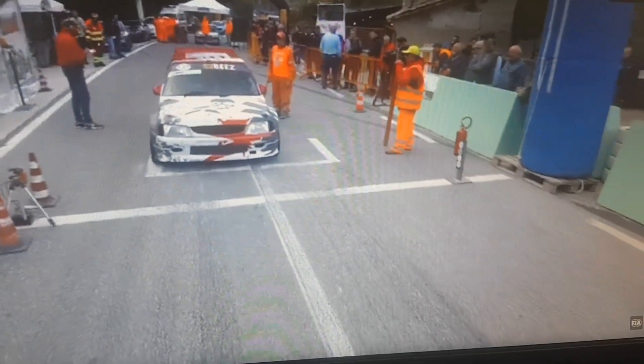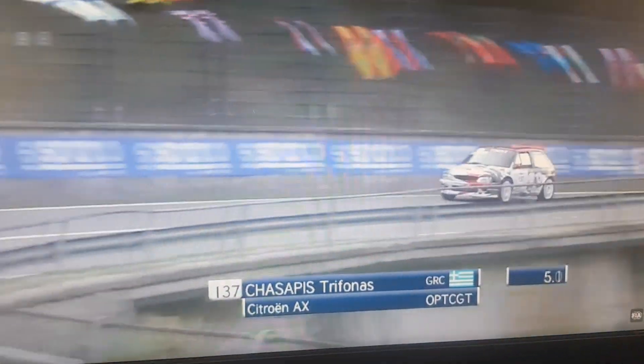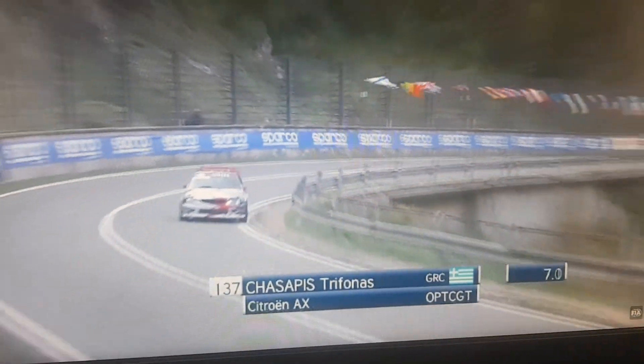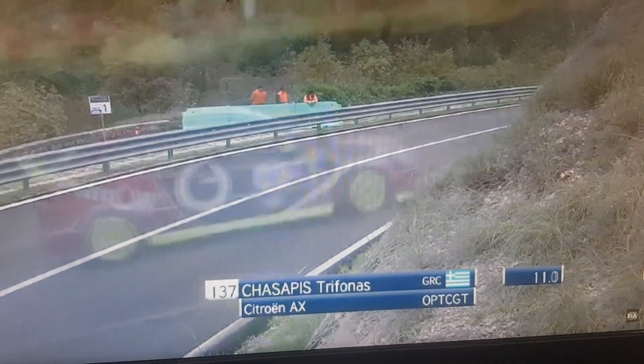1800cc car here, and he's away from the line. In the meantime, for fans of Irish hill climbing, Tommy Gardner's over the line. And Trifonas Chesapis makes his way away through Prima S.